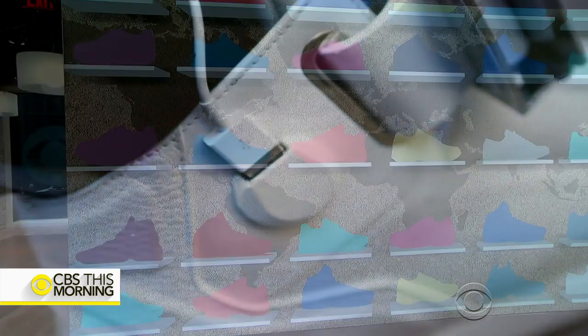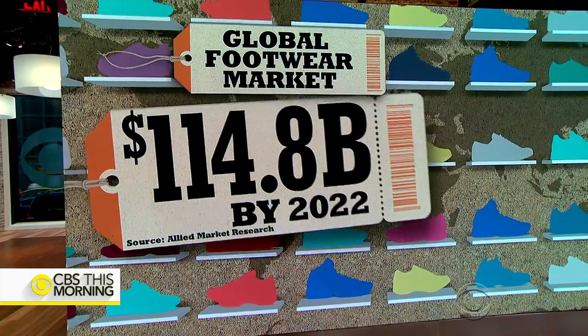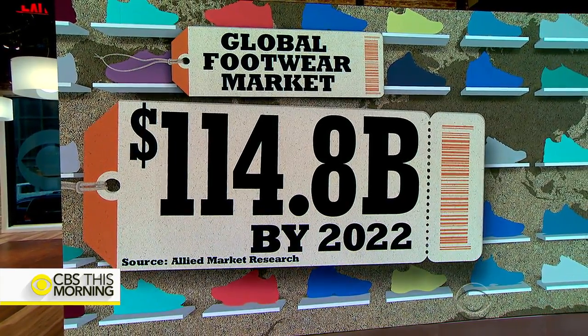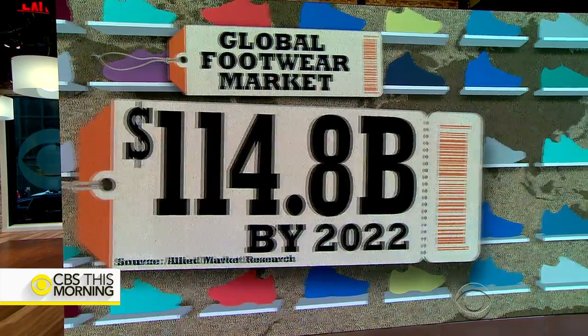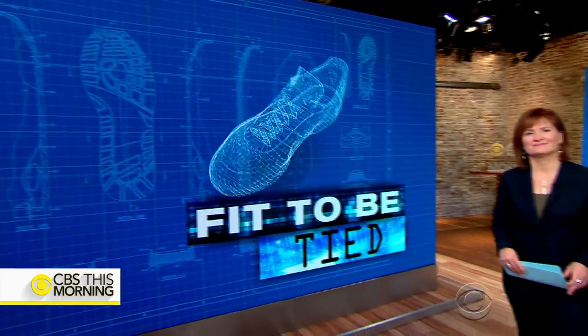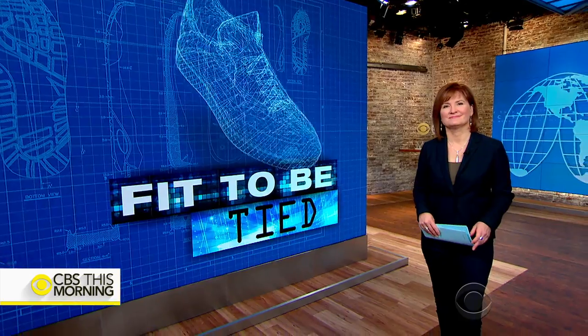A recent report predicts the global footwear market will reach nearly $115 billion by 2022. In today's morning rounds, Anna Werner looks at which sneakers are the best fit for you and whether advertising promises hold up.